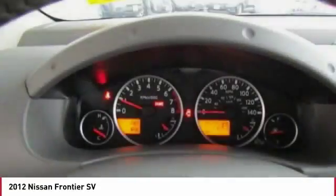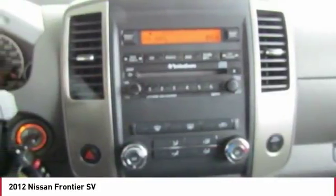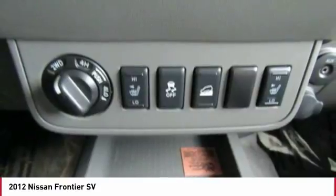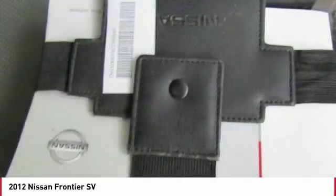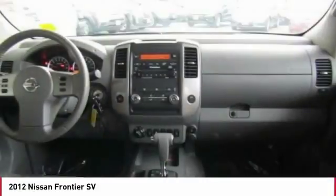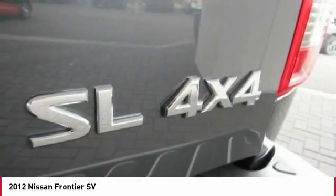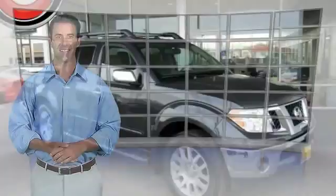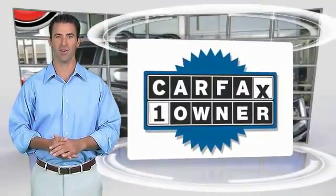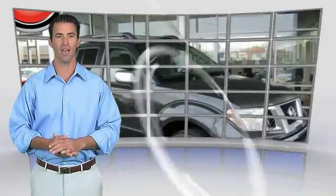Searching for a dependable vehicle that looks great, too? You've found it, so stop in today. This is a one-owner vehicle with the Carfax Vehicle History Report. Be sure to find a complimentary copy of this report online or contact the dealership. This vehicle qualifies for the Carfax Buy-Back Guarantee.